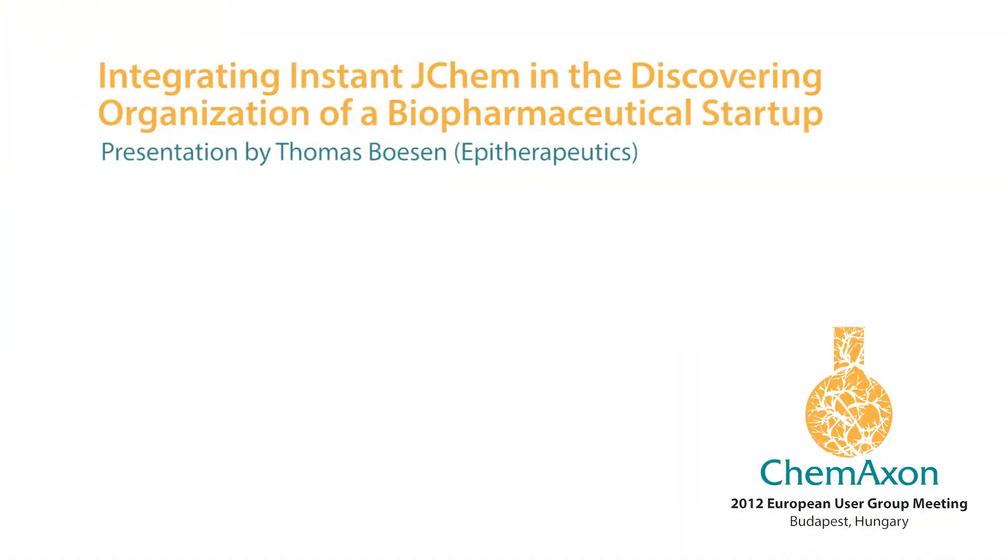The next presenter is Thomas Bozen from Epitherapeutics. He is an organic synthetic and medicinal chemist who holds a master's degree in management of technology. He earned his PhD in bioorganic chemistry from the University of Copenhagen and did part of his research in Cambridge under Stuart Warren's supervision. Prior to joining Epitherapeutics in October 2010, he was successful in other Danish biotech startups such as Action Pharma, and also served as a founder-manager of Sierra Metcam. He is currently the Director of Discovery at Epitherapeutics.